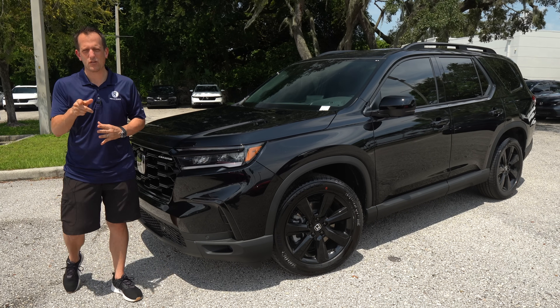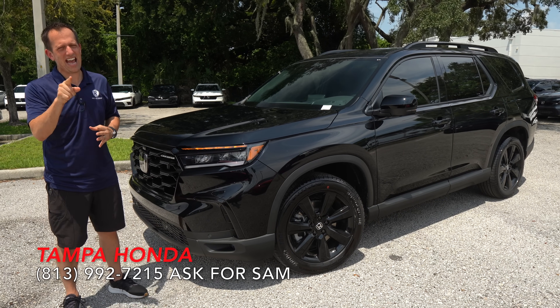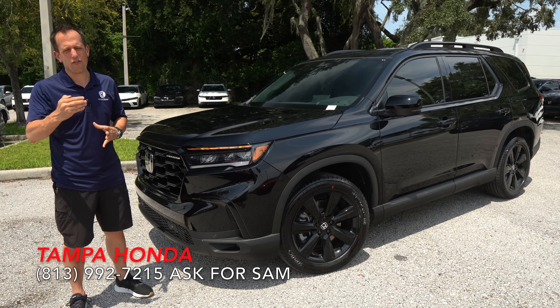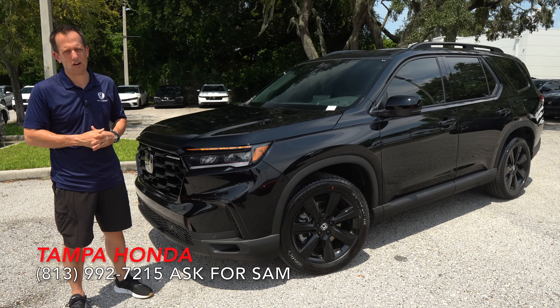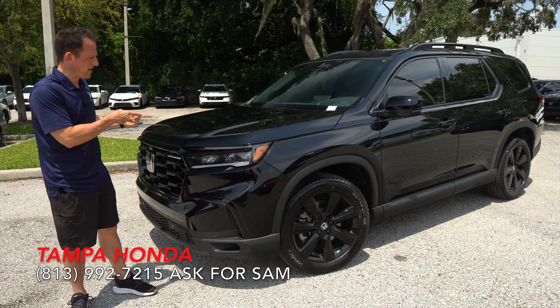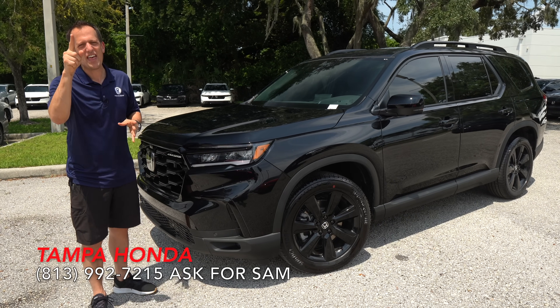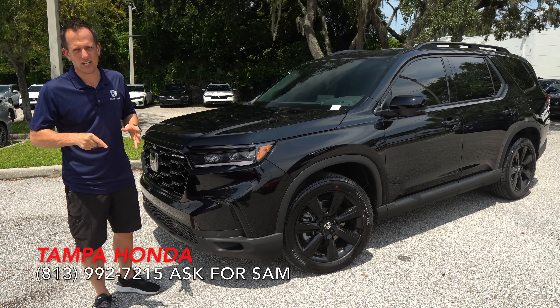Hey guys, what's up? It's Joe Rady from Rady's Rise. We're back here at Tampa Honda, and I have that large and in-charge SUV from this iconic Japanese brand. This is a 2025 Honda Pilot — and this is the Pilot Black Edition.